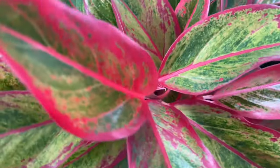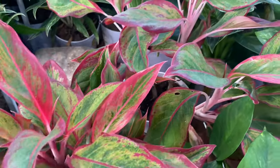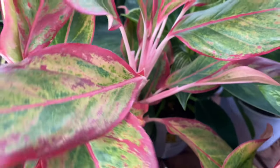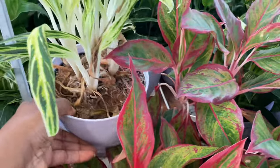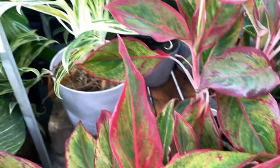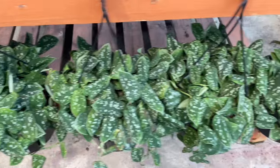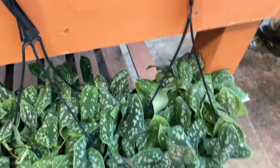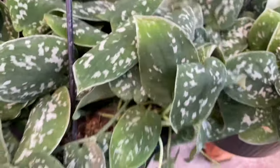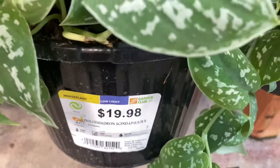That's the Siam — Aglaonema Siam — nice and pink. And more Aglaonemas throughout this section. Moving on to some full baskets of Scindapsus Argyrius — I always have problems saying this. These are for $19.98.